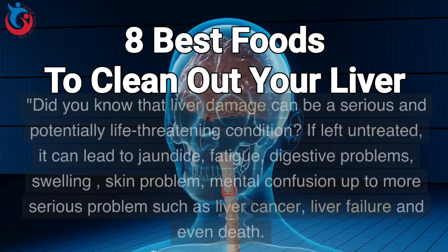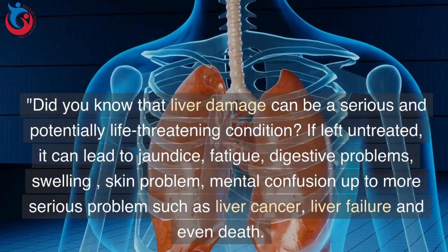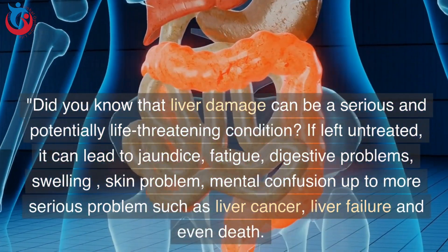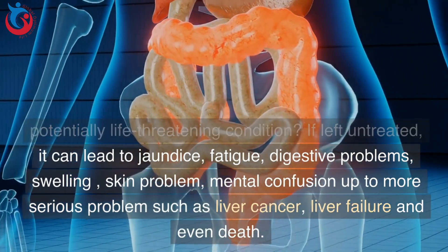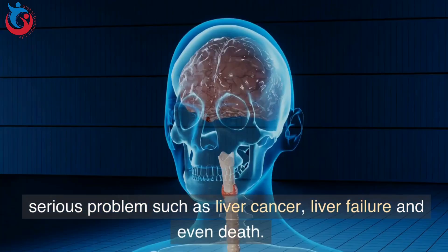8 best foods to clean out your liver. Did you know that liver damage can be a serious and potentially life-threatening condition? If left untreated, it can lead to jaundice, fatigue, digestive problems, swelling, skin problems, and mental confusion, up to more serious problems such as liver cancer, liver failure, and even death.